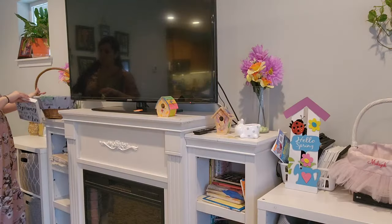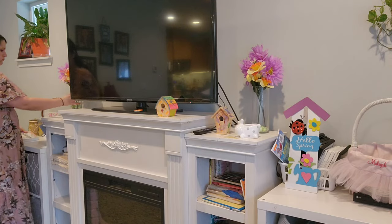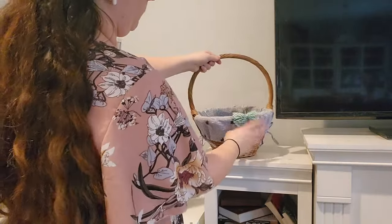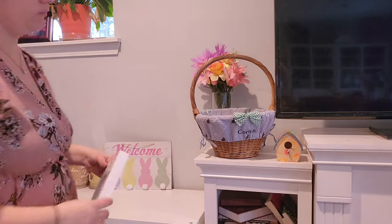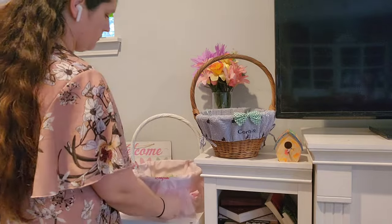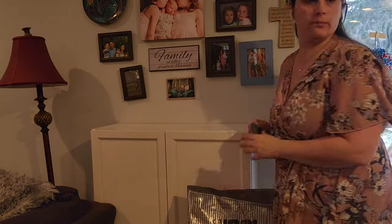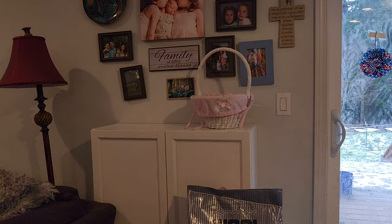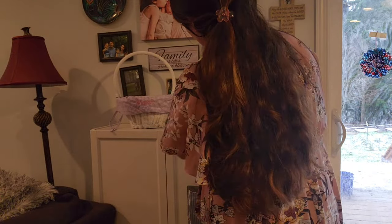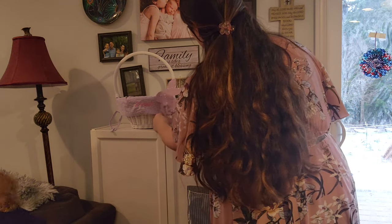I use the kids' Easter baskets in my decorations. We got these baskets and our stockings from Pottery Barn Kids — I really wanted them to have nice keepsake baskets and they're really cute. They're kind of big so I can't fit them in a tote very well. Easter has its own tote for decorations, and I can fit about two baskets in the tote, with the rest strewn about in the closet. I'm doing small pops of Easter decor on the mantle and on the little cabinet by the back door, keeping things as simple as possible — it looks less cluttered and less gaudy.